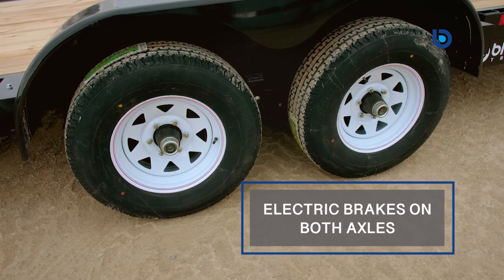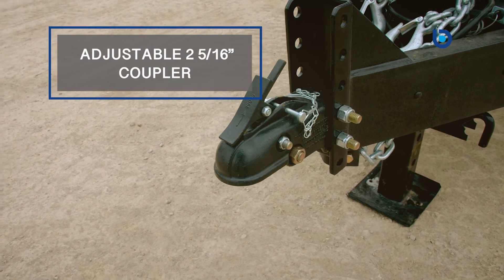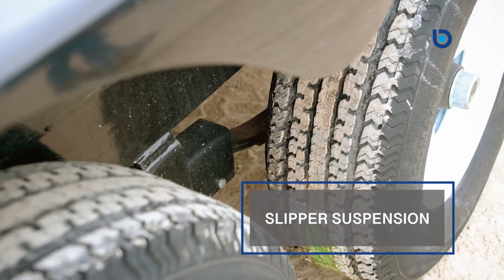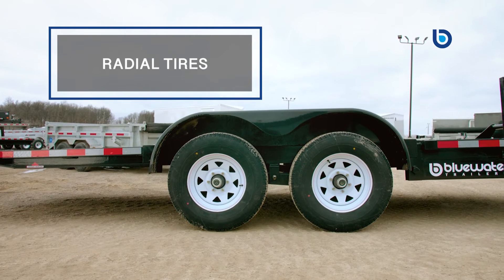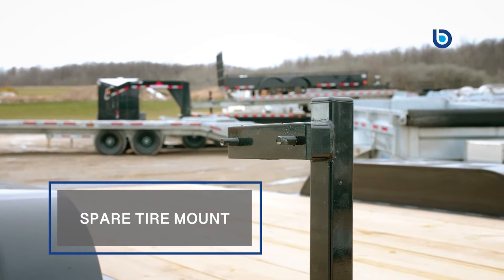Standard features such as electric brakes on both axles, adjustable two and five-sixteenth inch coupler, 16 inch on center cross members, slipper suspension, heavy duty set back drop leg tongue jack, and radial tires with spare tire mount will ensure that the drive between work sites will be smooth and safe.